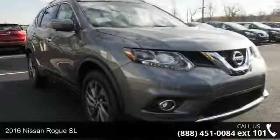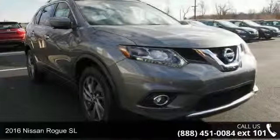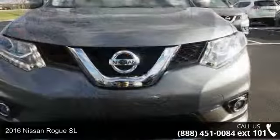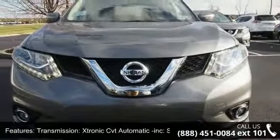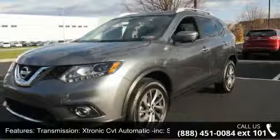Step into the 2016 Nissan Rogue. This may be the set of wheels you've been looking for. This vehicle comes with a reliable 4-cylinder engine connected to a smooth shifting automatic transmission.